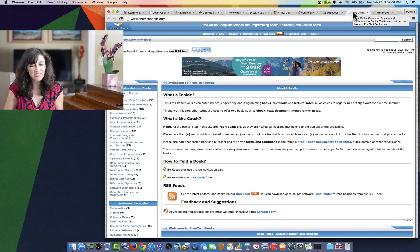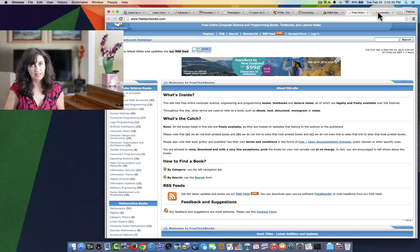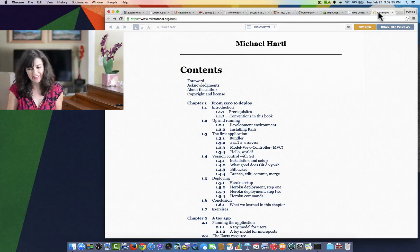The next one is FreeTextBooks.com. This website actually offers free availability of technical textbooks. So if that's something you're in need of, this might help. I'm not particularly fond of textbooks, but I do understand that we need to use them for some topics, and computer programming is one of those topics.